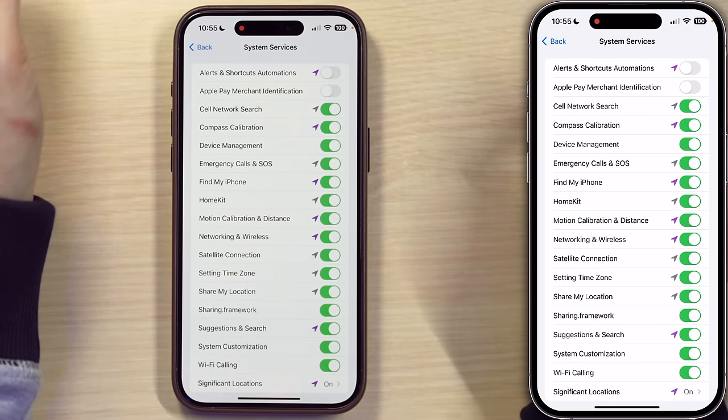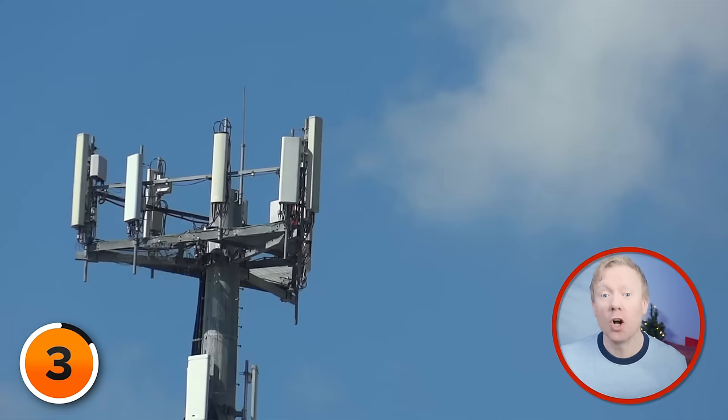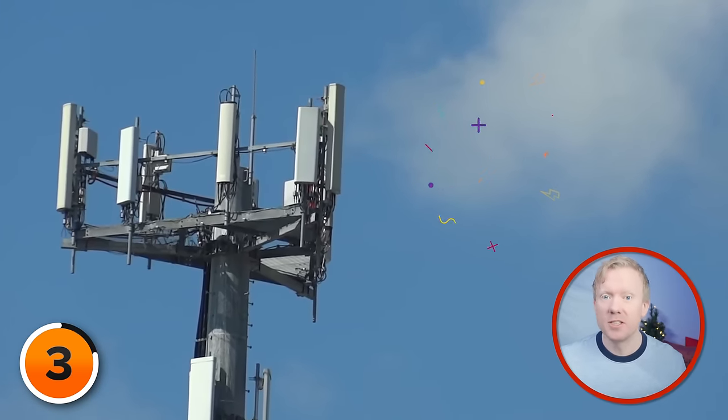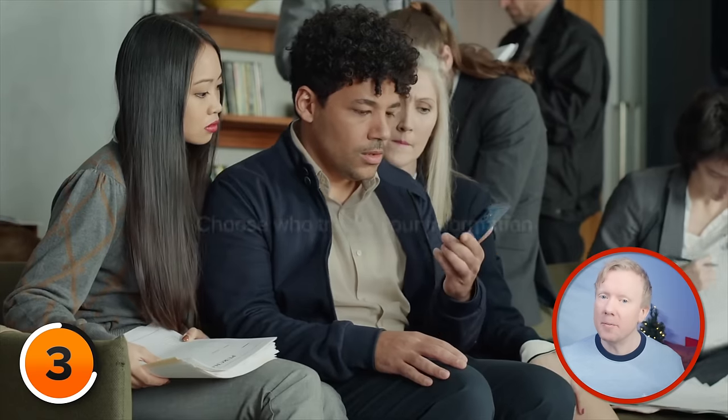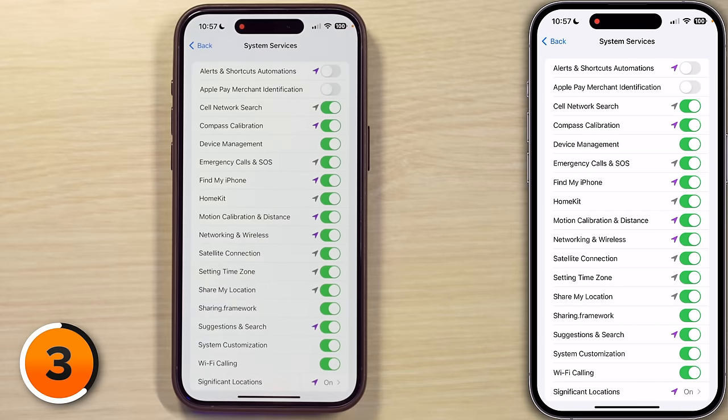I'm going to turn off Apple Pay Merchant Identification. Next, Cell Network Search. Cell Network Search might sound like it has something to do with your phone's ability to search for cell networks. Your iPhone uses GPS and Bluetooth, along with crowdsourced Wi-Fi hotspot and cell phone tower data to determine your phone's approximate location — and approximate often means within a few feet. Companies like Apple love to brag about respecting privacy because they're not sharing your GPS location directly. But that is what the crowdsourced databases are for.